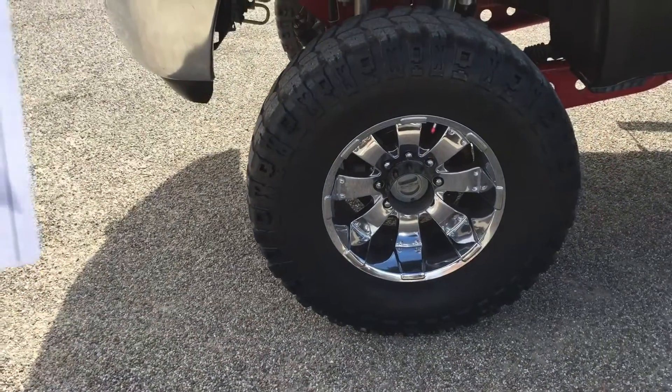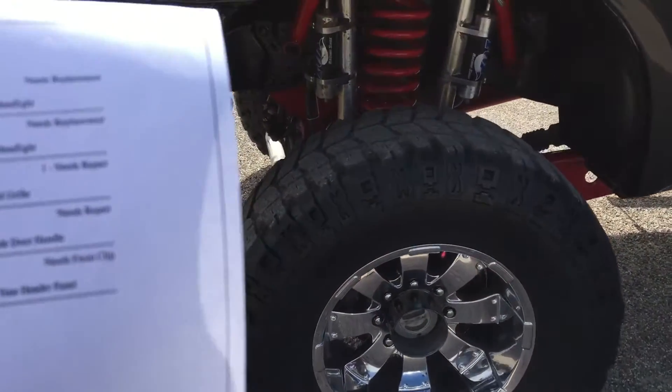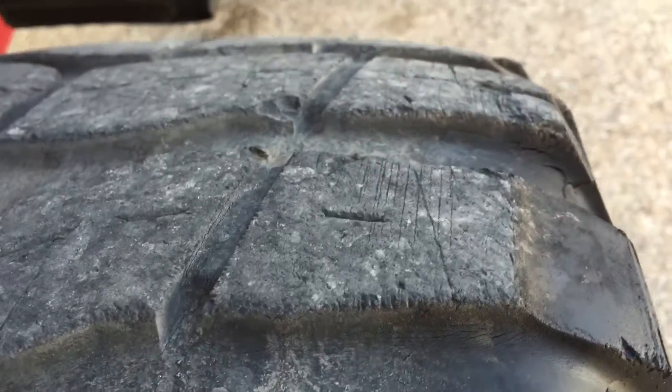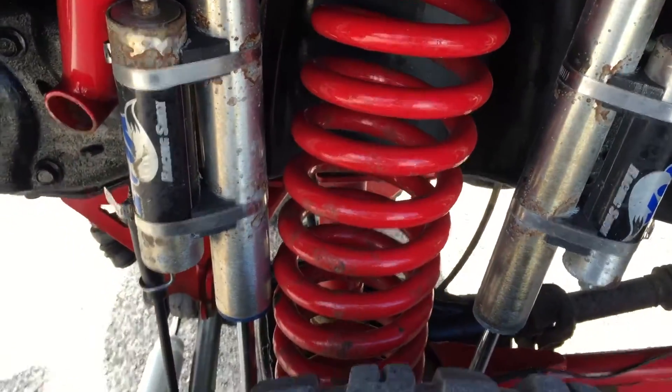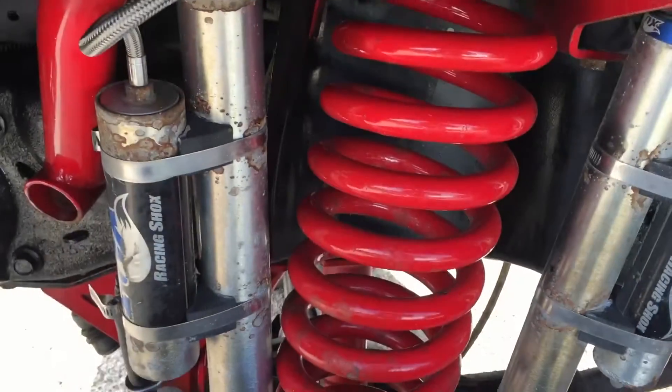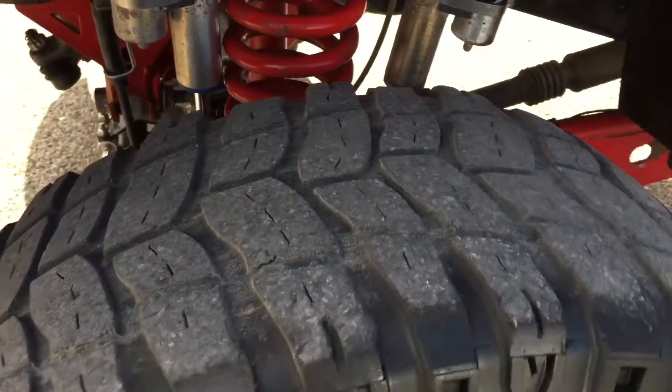We replaced both headlights and it got a new grill. The driver door handle was broken when they stole it, as was the ignition — so that's new. The AC compressor was missing, and the coolant reservoir was stolen — both are new. It's got what I think is a 6-inch lift with Fox Racing suspension and 37-inch tires.